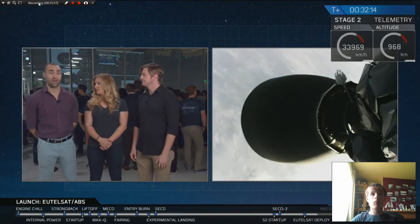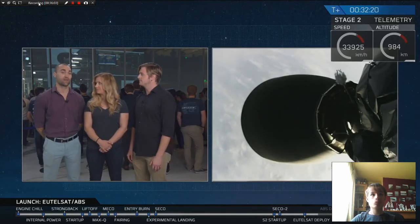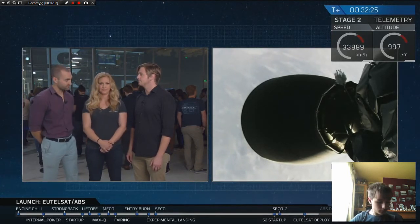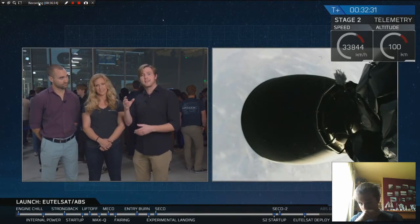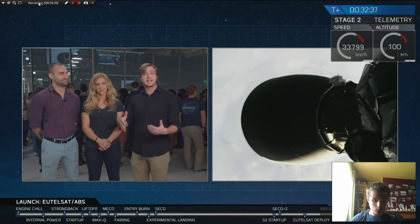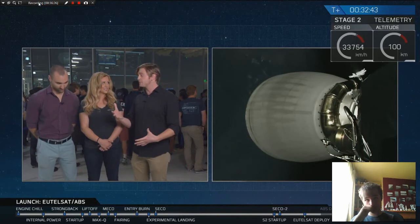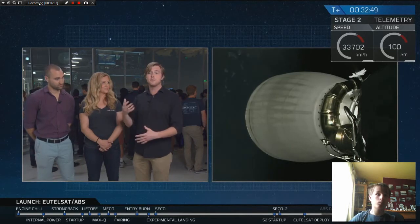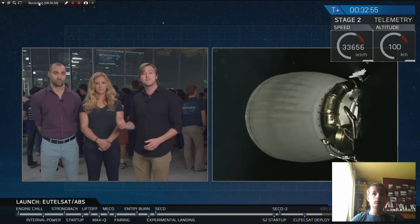After a health check on UTELSAT, it will begin to fire up that propulsion system to slowly get itself to its final geostationary orbit. ABS will do the same after deployment in a few moments. There are a lot of environments for the satellites during the actual ascent phases that can be fairly strong. If you're curious to see exactly what those environments are, we have a payload user's guide that we share with customers to make sure the satellite and rocket are compatible. That guide is available at SpaceX.com/Falcon9.